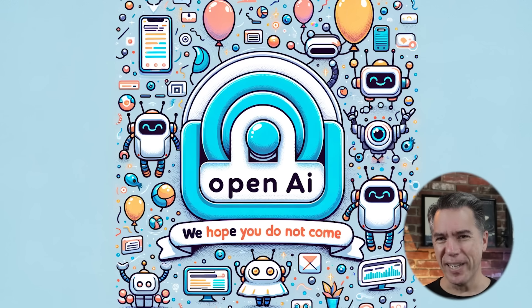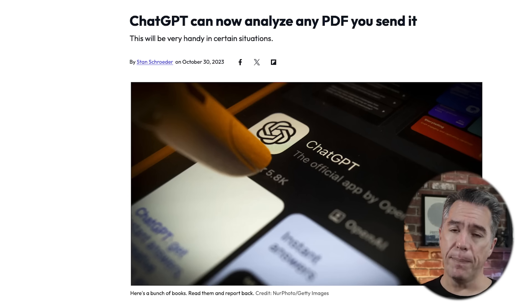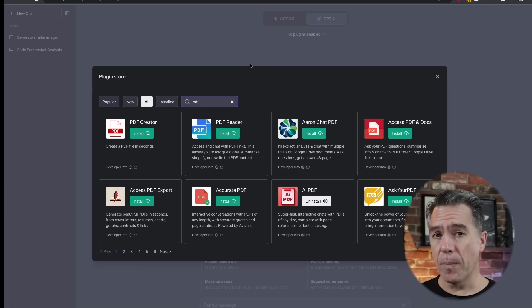They're slowly rolling this update out to ChatGPT Plus users — I actually don't have it yet. I'm always last to the party when it comes to ChatGPT updates; my invitation keeps getting lost in the mail. One of the bigger touted features of this new update is that ChatGPT can now read PDFs, which does seem like a weird flex considering we've been able to do it for a while via third-party plugins. The most popular is AI PDF.